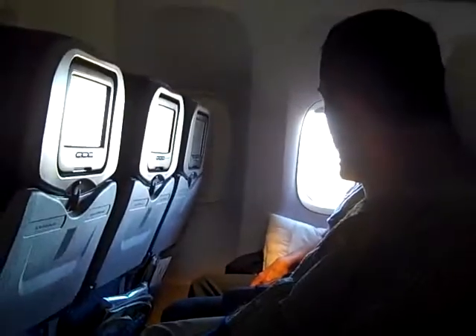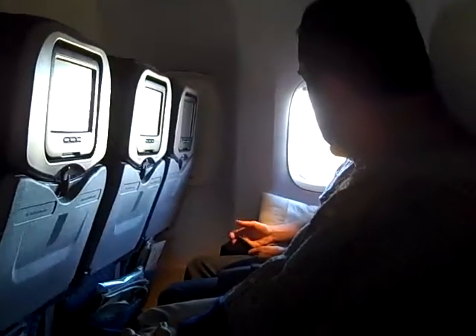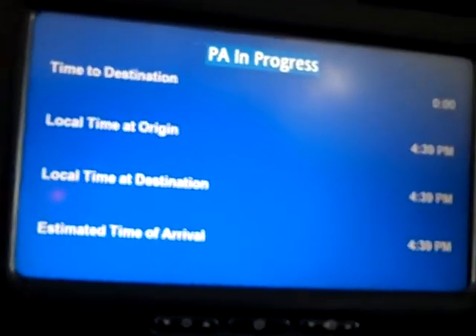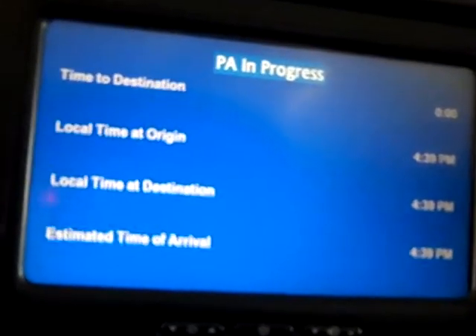Since New York is your first port of entry into the United States, all passengers, regardless of your final destination, will need to clear immigration and customs here. After clearing immigration, you will proceed down to the lower level to the customs hall and claim your luggage. For passengers who are continuing on to other flights after exiting the customs hall, you may re-check your luggage at the luggage re-check desk, which you'll find on your left-hand side.